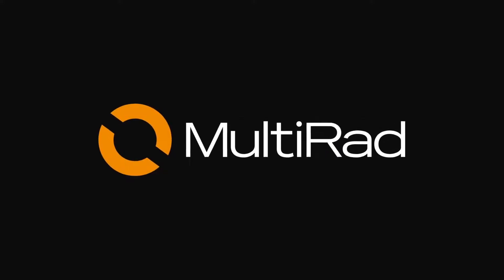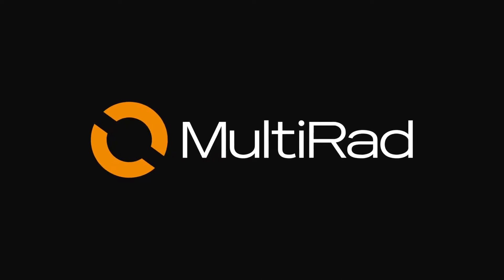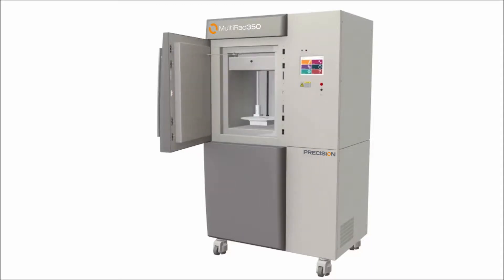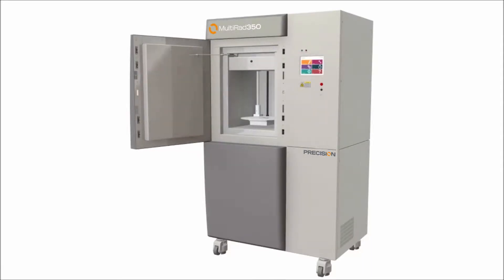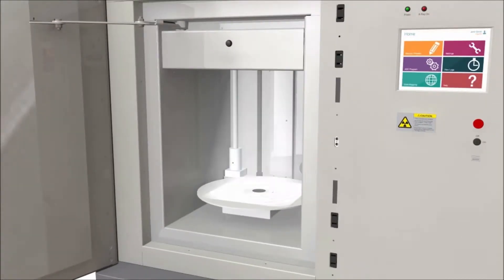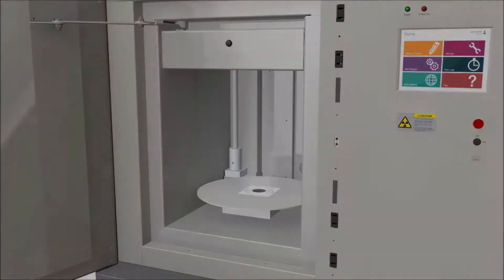Precision X-Ray continues to be the brand name and industry standard in cabinet X-Ray systems for imaging and irradiation. Precision X-Ray's multi-rad biological research irradiators set a new benchmark in X-Ray irradiation. The multi-rad line includes 160, 225, and 350p kilovolt models.